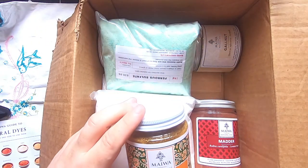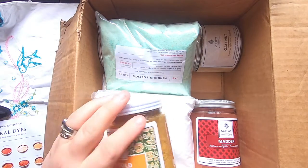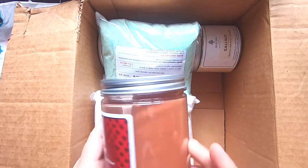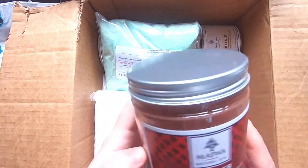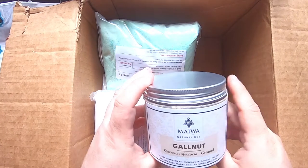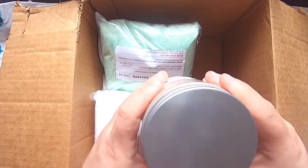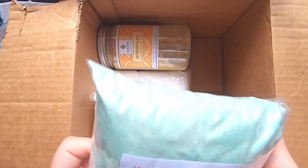So what did I get? I got some ground marigold petals — they create a really beautiful gold, yellow, orange range. I also got a big jar of madder, which is ground madder root and creates reds — it's a 225-gram jar so it's a decent size. I also got some gallnut to use as my tannin for my initial dyeing. The packaging is so beautiful — I love their labels, they've really put a lot of care into making these.